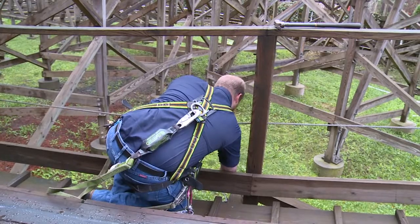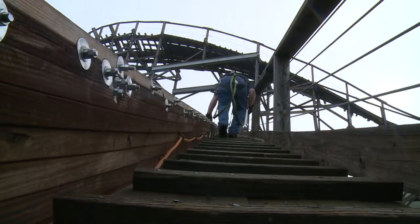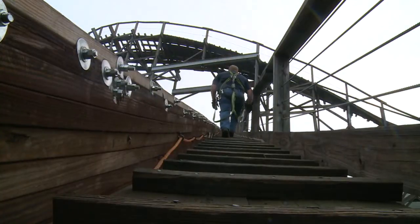A sound you'll hear echoing through Dollywood. And on the Thunderhead, every mile of track has to be walked every day.